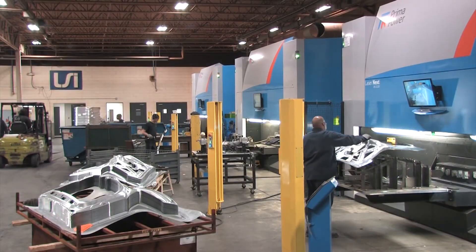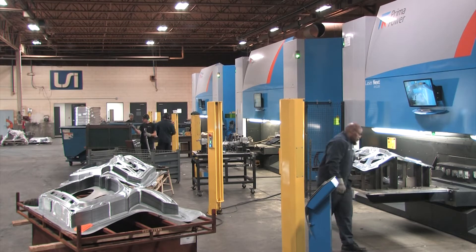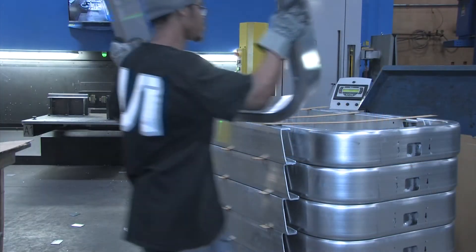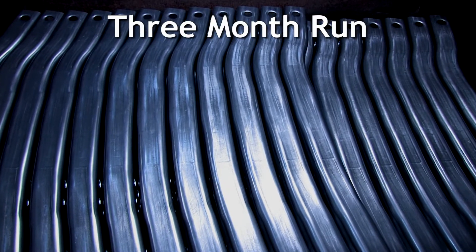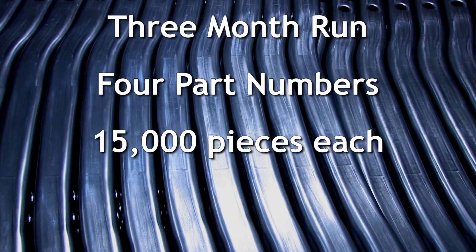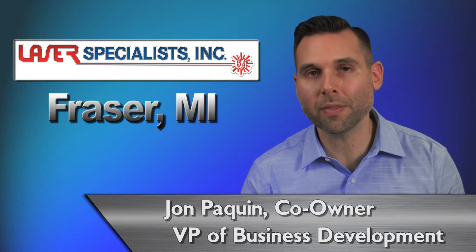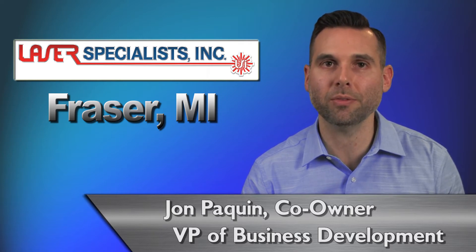In our job shop world, there are a lot of times where short-run production opportunities open up. This may happen because a customer's production tooling might be delayed, a die might break during a production run, or an engineering change is required due to an unforeseen manufacturing issue. We actually have that situation right now with one of our customers. They need a three-month run on four part numbers at a volume of 15,000 pieces each, all condensed into a two-month time frame — that's 60,000 pieces over two months. And to be honest, without the Prima Power equipment, we really would have been unable to fulfill that request.